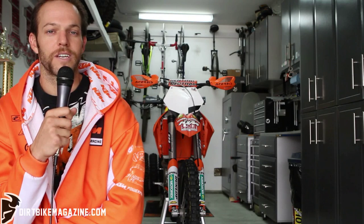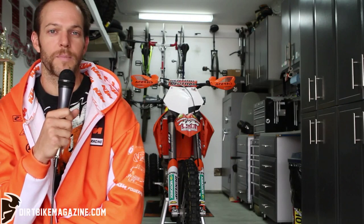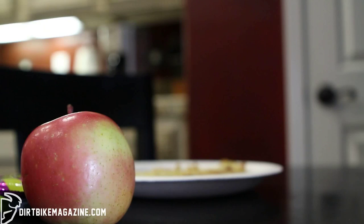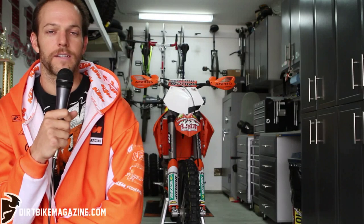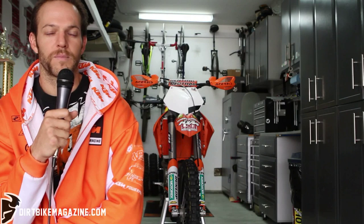Leading up to race day you can play with different things when you're training, but during race day I really like to keep it simple. When I wake up in the morning I have a well-balanced breakfast — try to get some good fruit like an apple, banana, or orange, and some clean carbs, whether that's an English muffin, oatmeal, peanut butter, or some honey. You really have to focus the two to three days before on eating well and eating enough food to be properly hydrated and fueled before race day.